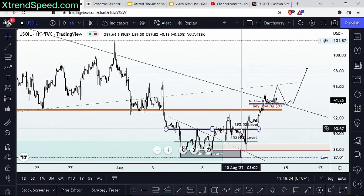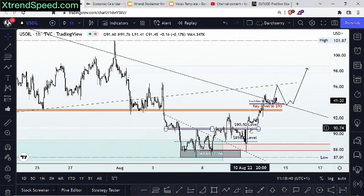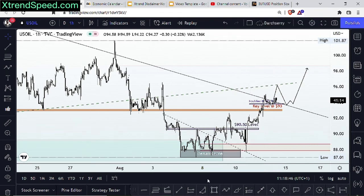So those are the scenarios for US Oil — both bearish and bullish momentum, depending on what the market gives us. I'll be reading through the chat now to see if there are any questions. If you need clarification on anything discussed about US Oil, feel free to drop a word in the comment section.